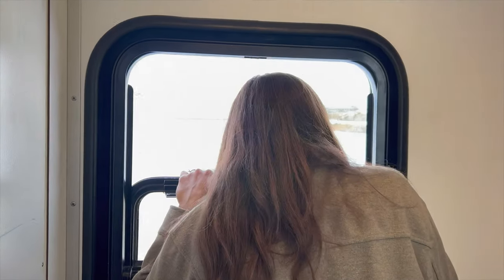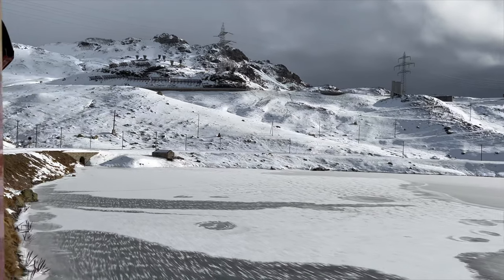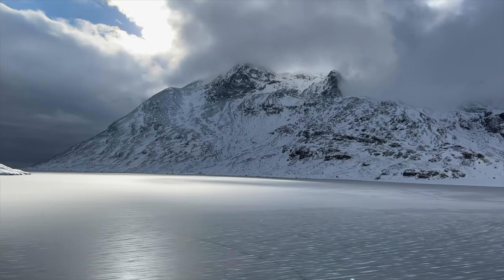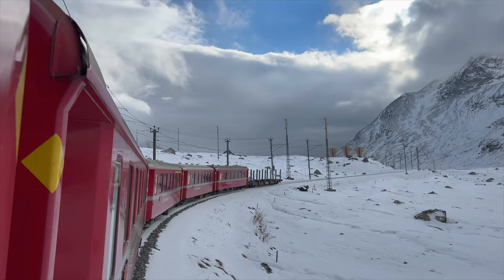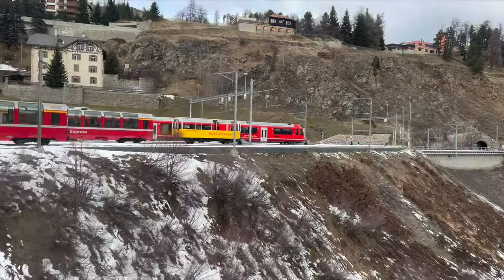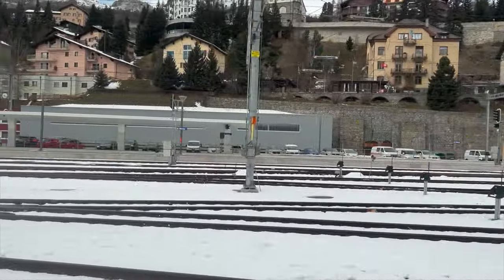So the cheaper seats might be just as good. We are disembarking because we've made it to the beautiful ski town of St. Moritz.